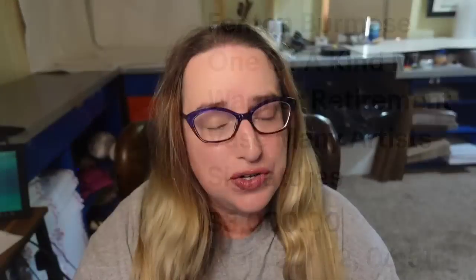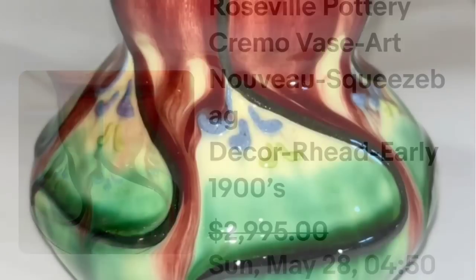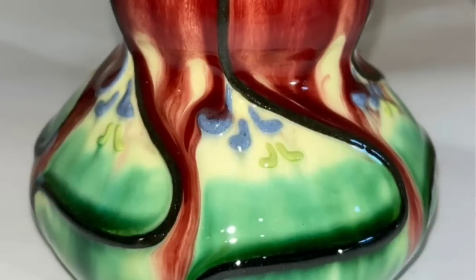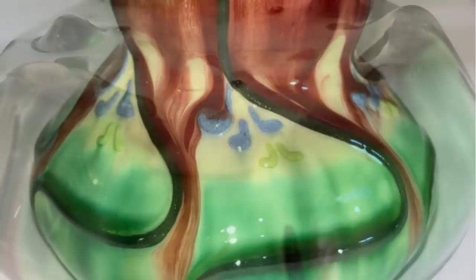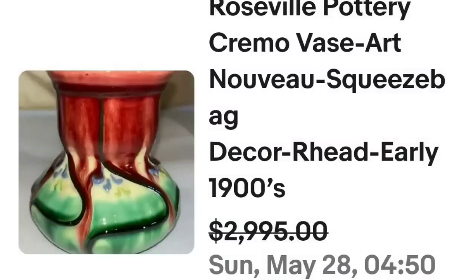All right, next is Roseville pottery. Most Roseville pottery is not worth very much recently — it hasn't been selling for much. This piece is an unsigned piece, but this one sold for thousands. This is a Roseville pottery Cremo vase, Art Nouveau, early 1900s. They accepted a best offer of $2,995. Here you can see it up close — the color variations in this are really, really cool, great contrast. And on the bottom, again, this was not marked. And this one was a great sale at almost $3,000.